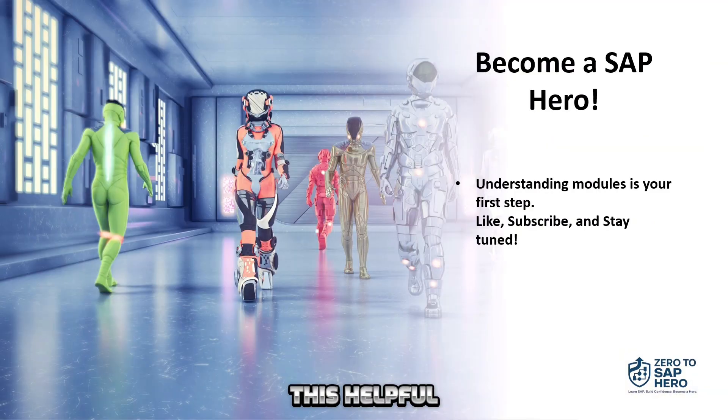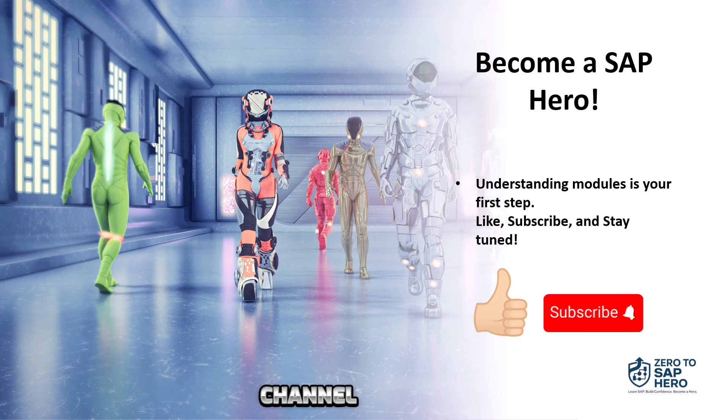If you found this helpful, like the video, subscribe to the channel, and stay tuned for more.